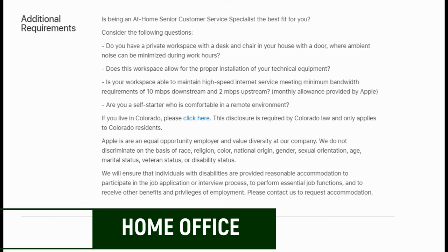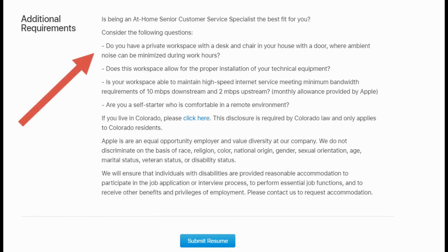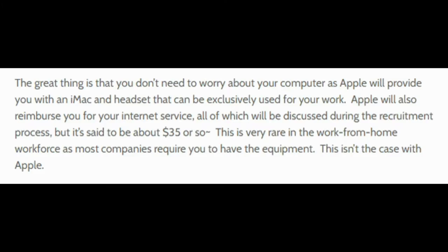Another thing to keep in mind are the home office requirements. Apple asks that you work in a quiet, private, distraction-free environment — a room with a door separated from the rest of your home. This room should be fitted with a desk, chair, and hardware, plus a wired (not wireless) internet connection from a reliable provider. You should have a speed consistent with at least 10 megabytes per second for downloads and 3 megabytes per second for uploads while connected to their VPN. The great thing is you don't need to worry about your computer, as Apple provides you with an iMac and headset. They'll also reimburse you for your internet service — about $35 or so. They will test your speeds during the mock interview, so it's important to have this in check.